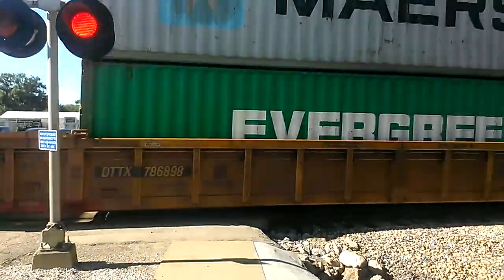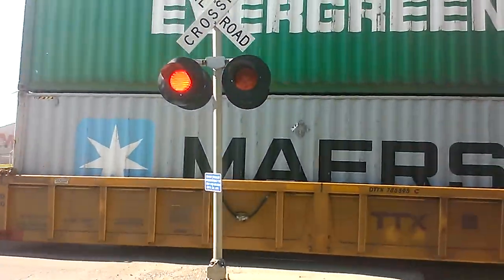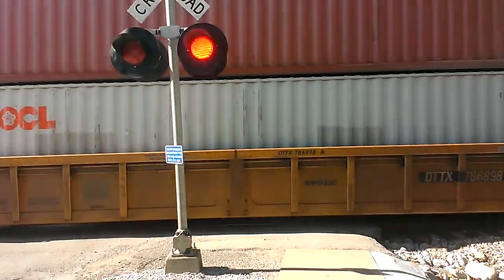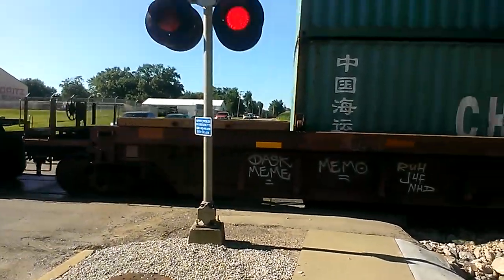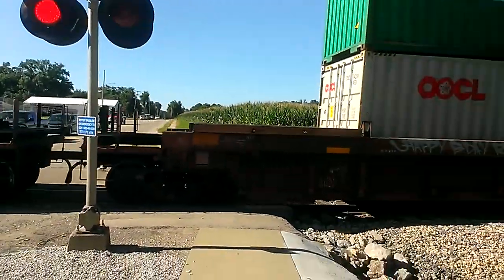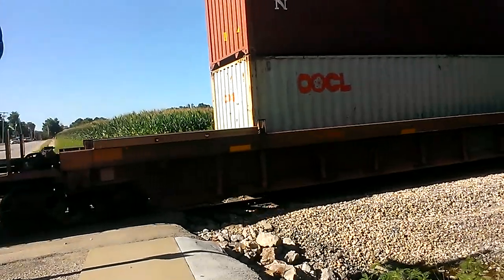A guy actually got up on the gas really hard. I'm going to point something out. The purpose of this video is to show you guys that when you see lights or even hear the bells going off, you need to stop. Just because the gates have not came down yet doesn't mean you need to try and cross — that doesn't necessarily mean it's safe to go. That means the train is nearby, so don't even think about trying. That's how a lot of people actually get seriously hurt, if not killed. So keep that in mind.